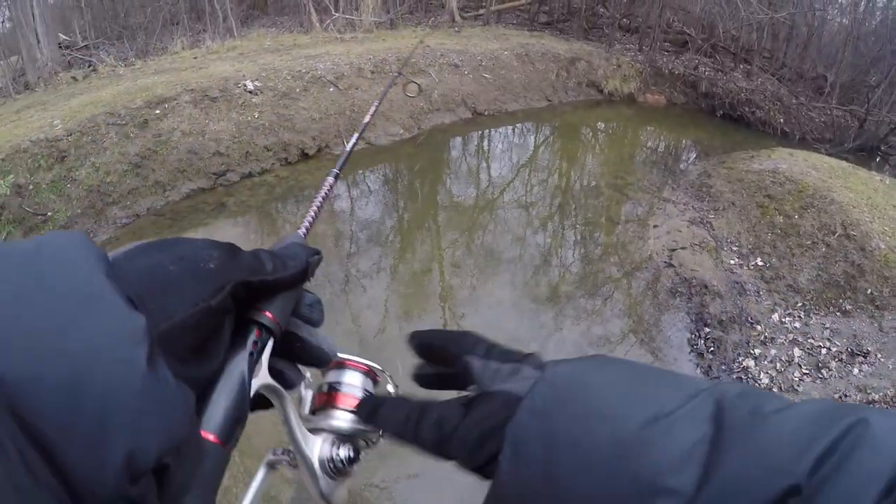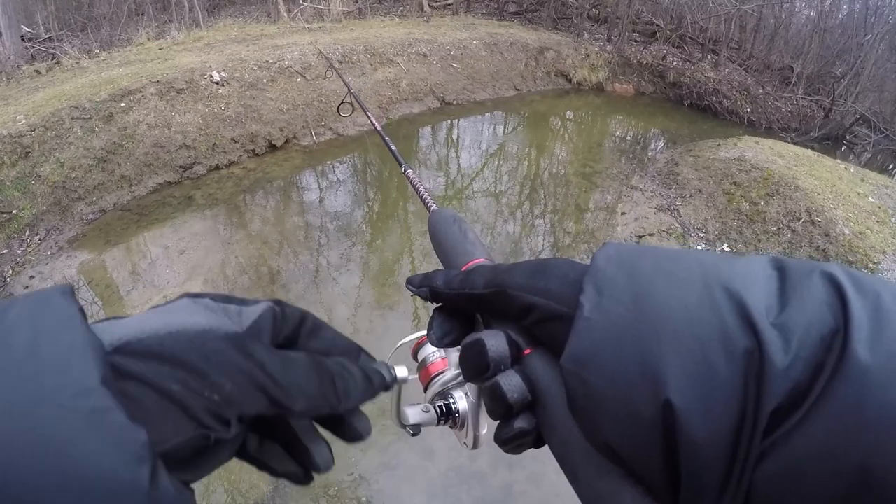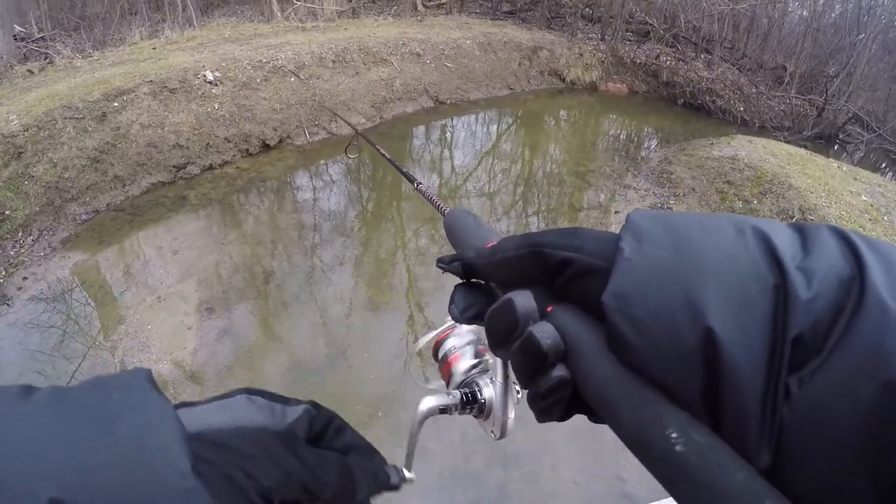I wasn't able to catch any fish at that first spot, so I'm walking a little bit further down the bank of the creek to see what else I can find. I actually have not gone fishing in about two months, so it feels good to finally be back out here. Hopefully we can catch something today.